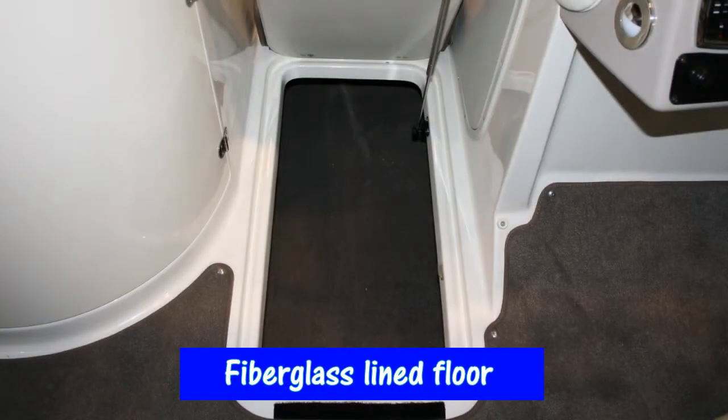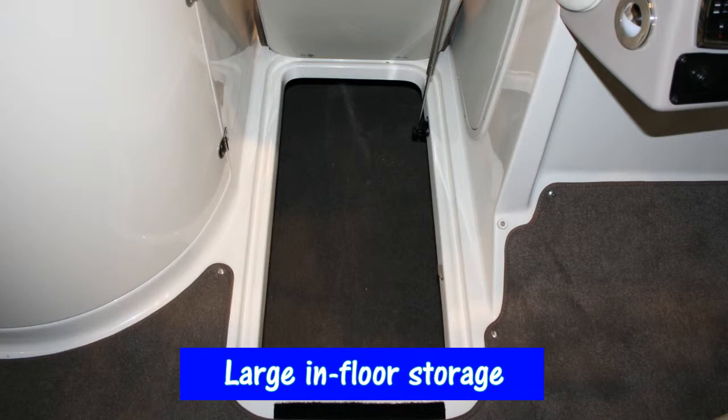The floor is fully fiberglass lined, and it offers a removable carpet and a huge storage compartment in the floor.